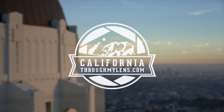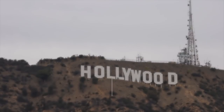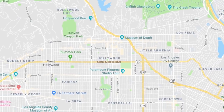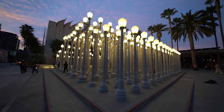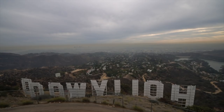What's up? Josh from CaliforniaThroughMyLens.com. Today I'm going to show you 18 things to do in Hollywood. For this video we're going a little bit outside of the Hollywood area and covering this section of the map. I tried to cover a wide range of activities from museums and hiking to shopping and landmarks. Here are 18 spots to check out.